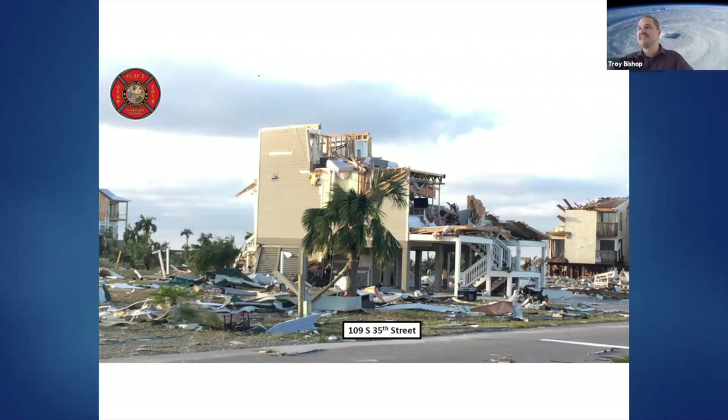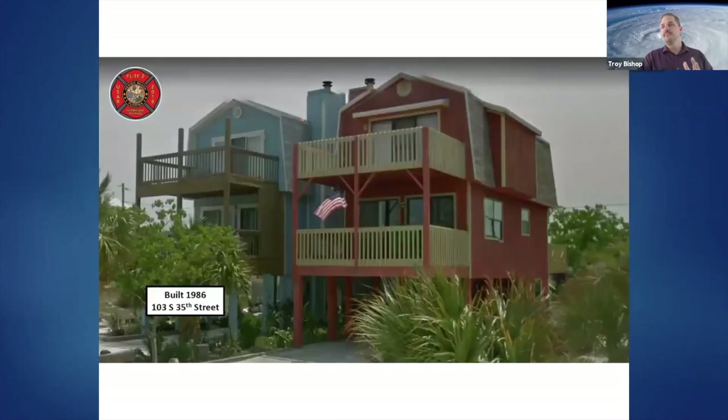If the strap wasn't there, or it was nailed in carelessly while someone was on a lunch break — if you see that, it's your responsibility to call it out because this is what happens. In this case, the building was only about six years old at the time it was destroyed. Even when we put all our heads together, sometimes we still have a failure.